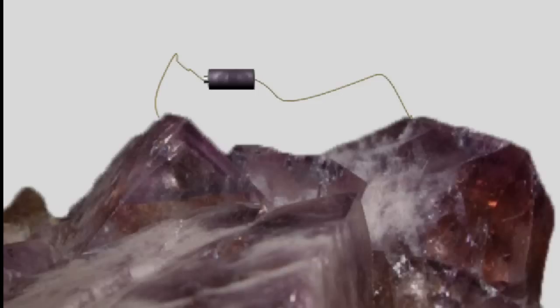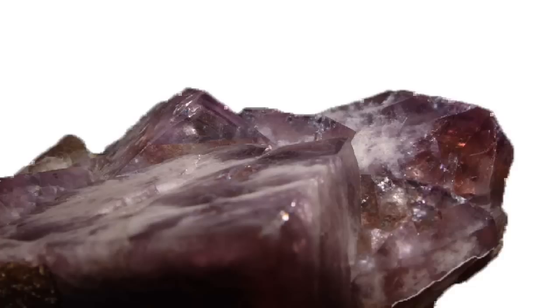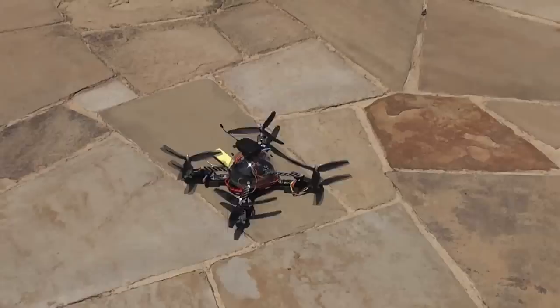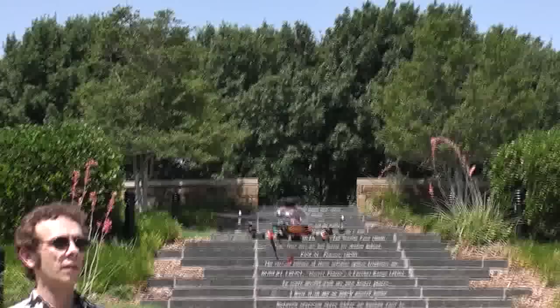Did you know that squeezing a crystal can generate an electric current, and if you run electricity through a crystal you can make it vibrate or change its shape? It's called piezoelectricity. Crystals, ceramic, and even bone can exhibit this phenomenon, and it's one of the underlying principles behind this: a single axis gyro.